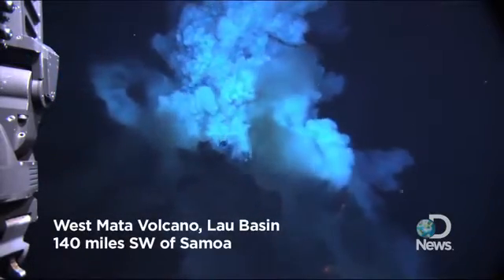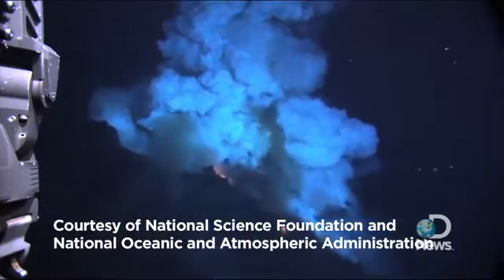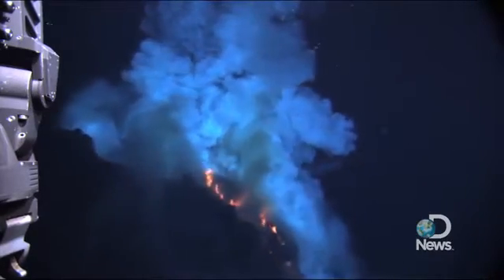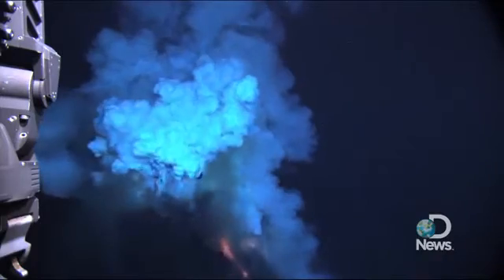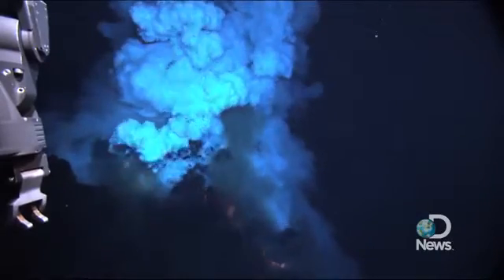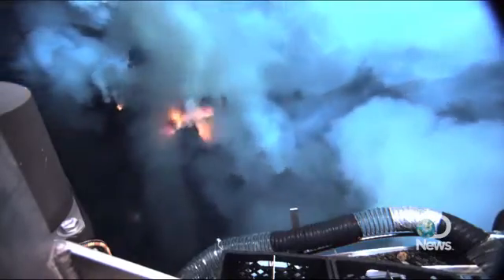The video that you'll be looking at shows large magma bubbles that are about three feet across. The bubbles are molten rock expanded under the gas pressure of magmatic gas. The magmatic gas, we presume, is mostly water. When the water is under the magma, the magmatic temperature is thousands of degrees, and when it's suddenly cooled by coming in contact with seawater, the bubble bursts.